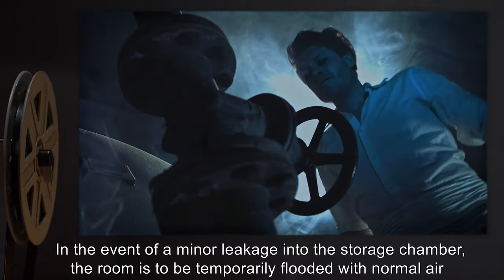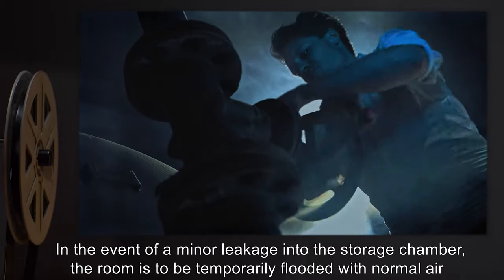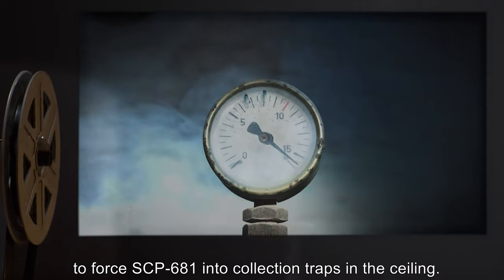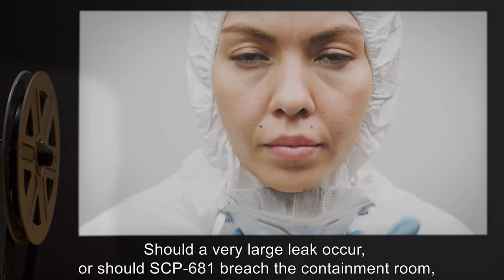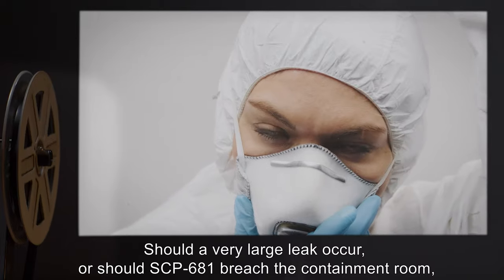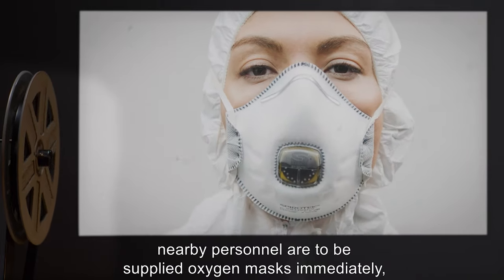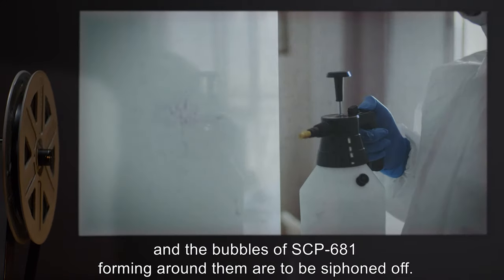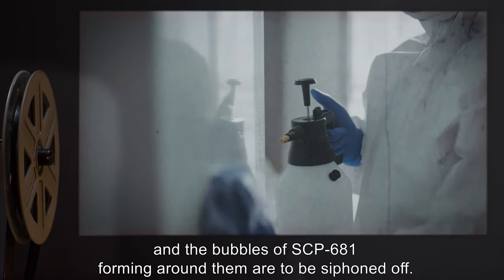In the event of a minor leakage into the storage chamber, the room is to be temporarily flooded with normal air to force SCP-681 into collection traps in the ceiling. Should a very large leak occur, or should SCP-681 breach the containment room, nearby personnel are to be supplied oxygen masks immediately.